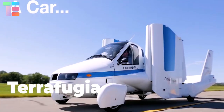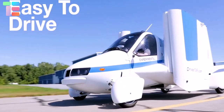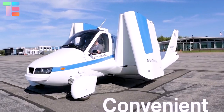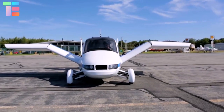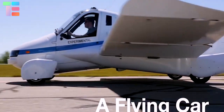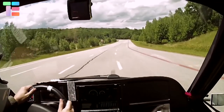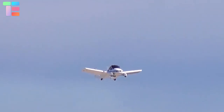Number two in the list is Terrafugia. This vehicle can be transformed from driving mode to flight mode within a minute — with just a push of a button, the car becomes an aircraft, which makes it stand out among other flying car models. Terrafugia comes with a capacity of two seats: one for the pilot and one for a passenger. It is designed with hybrid electric motors and has an airframe parachute.